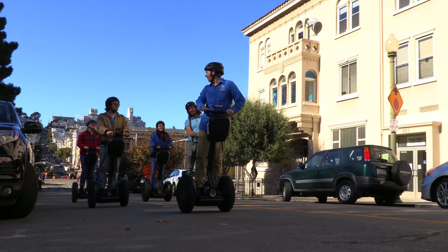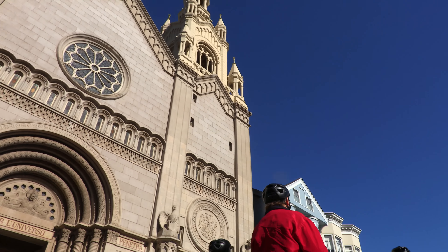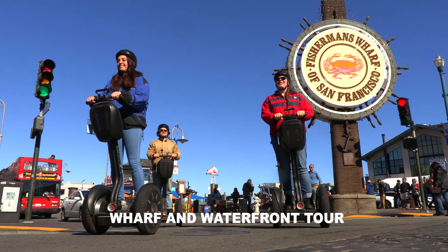We start over by Ghirardelli Square, and that's where our headquarters is basically. We leave from Ghirardelli Square and head over to Little Italy, and then from there we head along to the waterfront area. We go along the Embarcadero, we pass Pier 39, past the Fisherman's Wharf area, and then we culminate at a really good view spot.